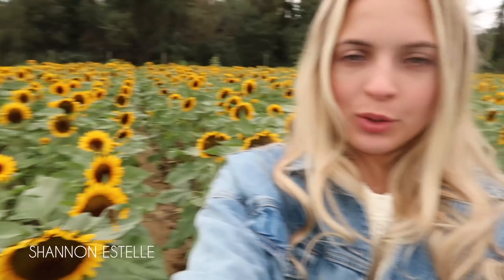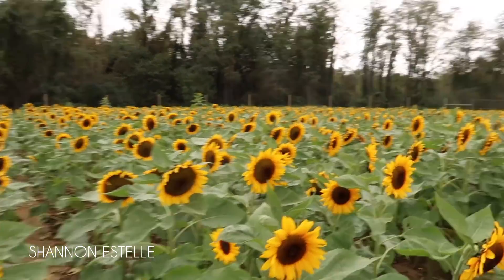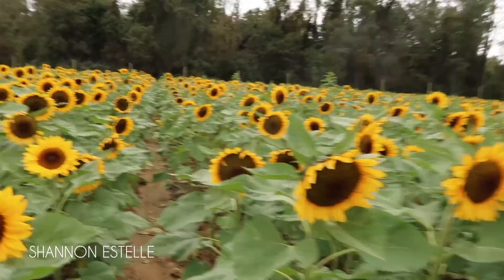Hi guys, welcome to this fall photo shoot. I'm surrounded by beautiful sunflowers. Hopefully this will give you some fall photo shoot ideas to do with your friends or just whoever. I'm just having a blast — look at all these behind me. It's kind of amazing honestly.